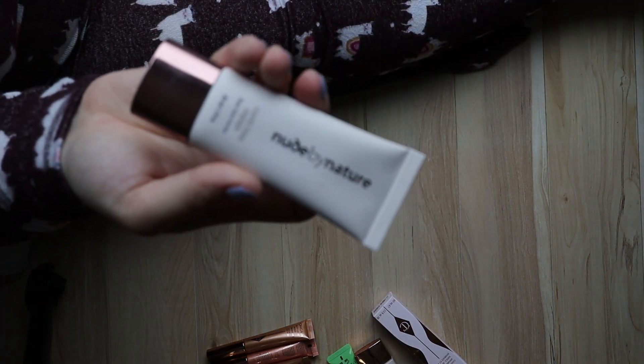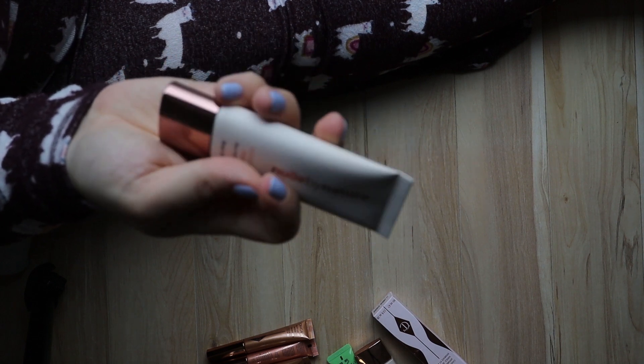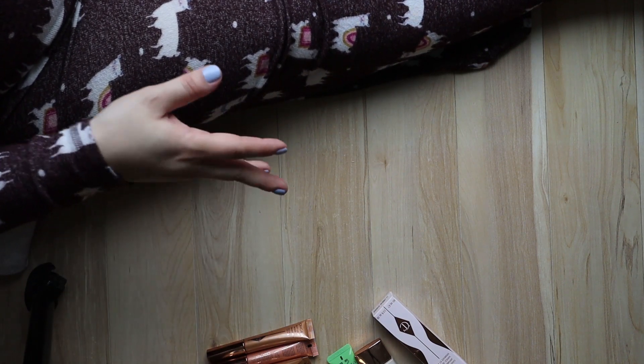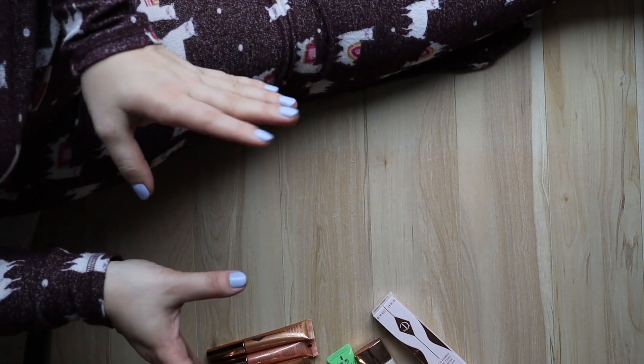This is a New by Nature perfecting primer — I tried it a couple of times and it wasn't for me, so I'm trying to give it a new home. I do love this brand though — if you're looking at the drugstore in Canada, they have some really lovely products. Alright, I got rid of some bits. I don't have too many foundations as it is, so I'm feeling pretty good about that.